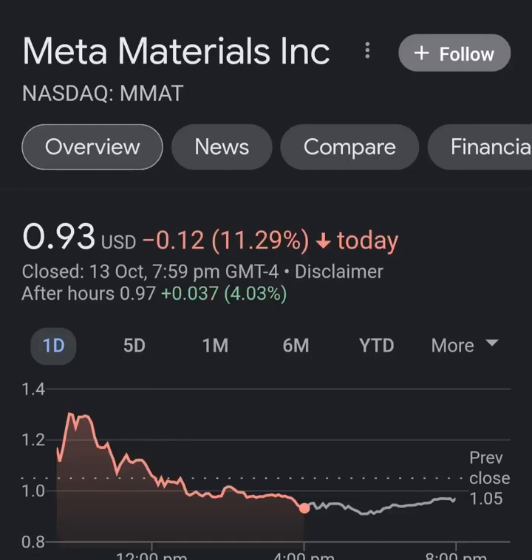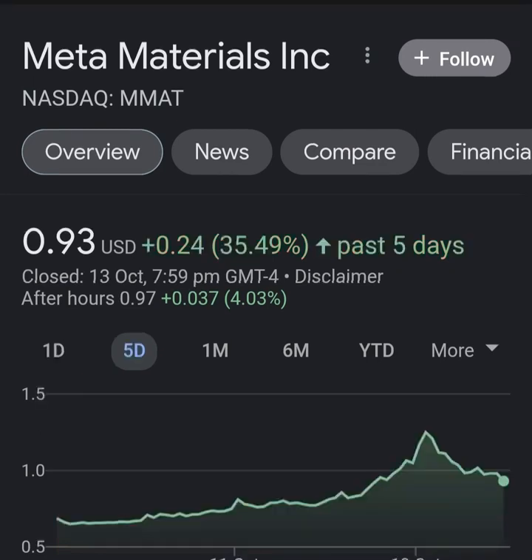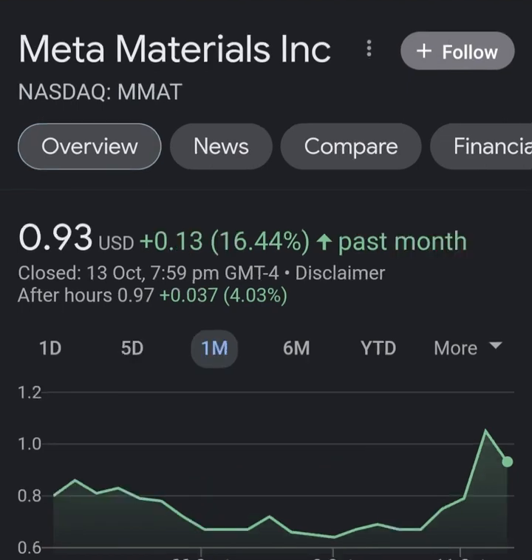Hello guys, welcome back to my YouTube channel. In this video we are going to talk about Meta Material — the ticker symbol is MMAT — and I'm going to take a look at the fundamentals of this company and also the chart, just to see how this company is doing and if it's worth your risk of investing.